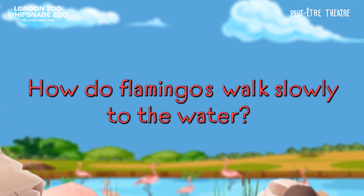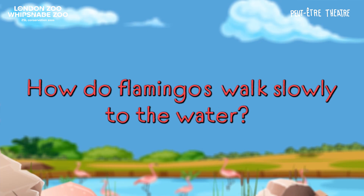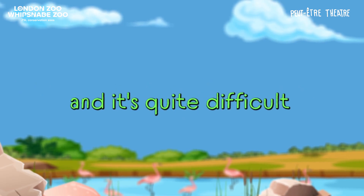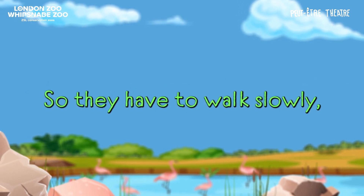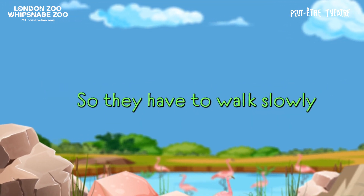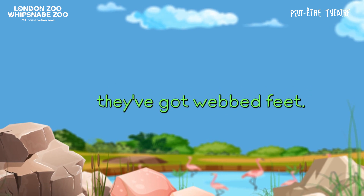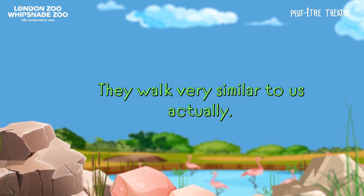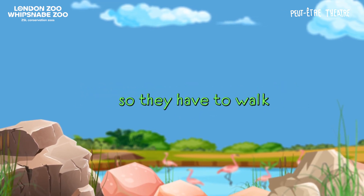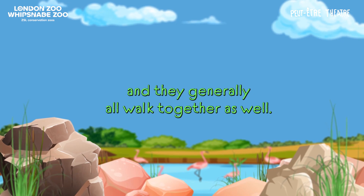My name is Abed. How does a flamingo walk slowly through the water? Hi Abed, that's a good question. Flamingos have really long legs and it's quite difficult to walk through water, so they have to walk slowly — because if you've ever tried to walk through water, it's quite difficult. They walk in a very delicate manner. They've got webbed feet, so they walk very similar to us actually. It's a downward motion, but with these long thin legs they sort of glide through the water one foot in front of the other, and they generally all walk together as well.